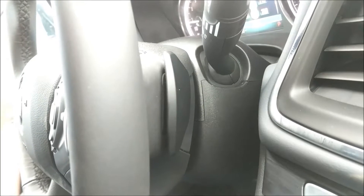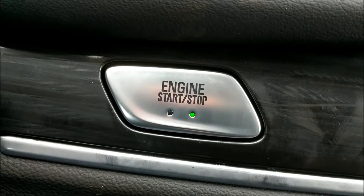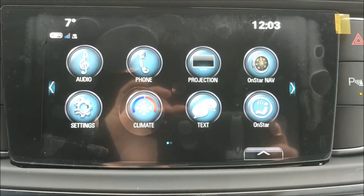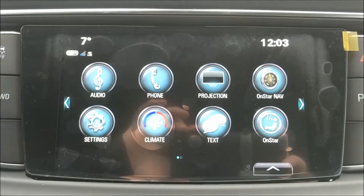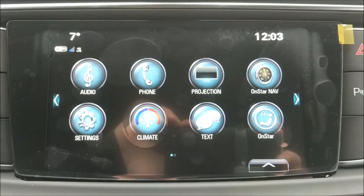There are paddle shifters on the back of the steering wheel as well. This Enclave has push button start and an 8-inch touchscreen radio. The radio itself has AM, FM, XM satellite radio as well as Bluetooth capabilities, auxiliary inputs and Apple CarPlay as well as Android Auto.